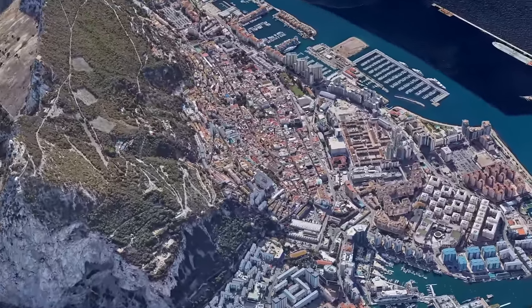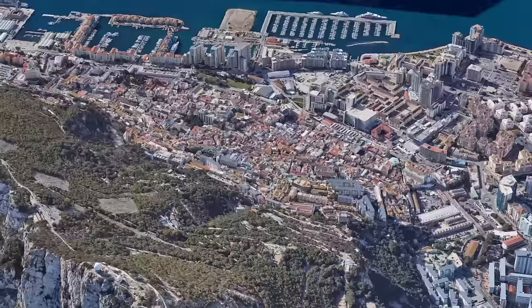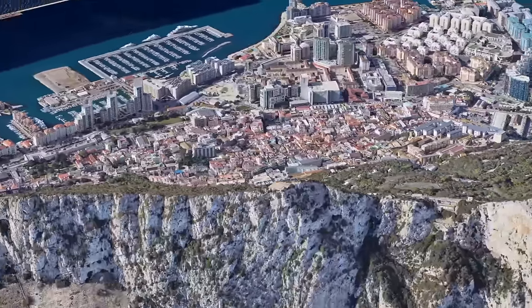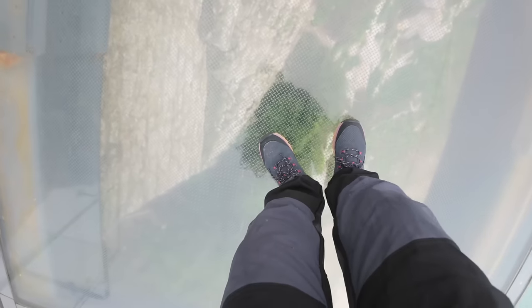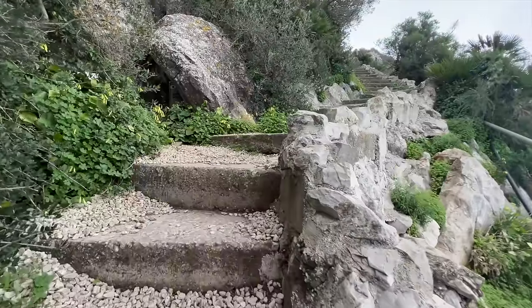Gibraltar is actually only three miles long and three quarters of a mile wide. They call this a skywalk — it's some toughened glass over the edge of the rock, quite strong. There are loads of things about Gibraltar like all the history, the fact that the shops are cheap, and it's some sort of tax haven, but we just love the monkeys.